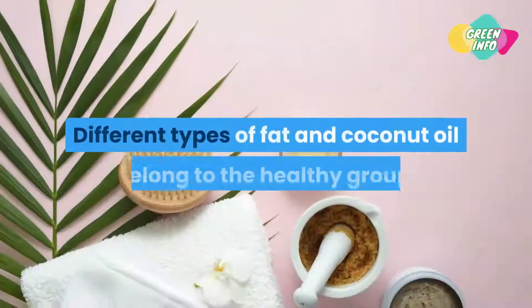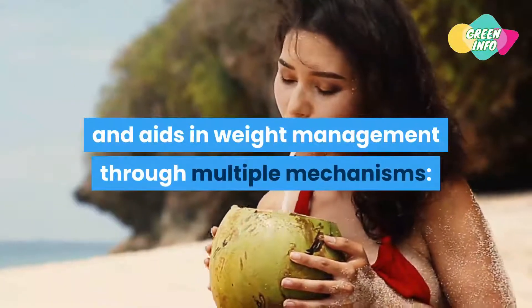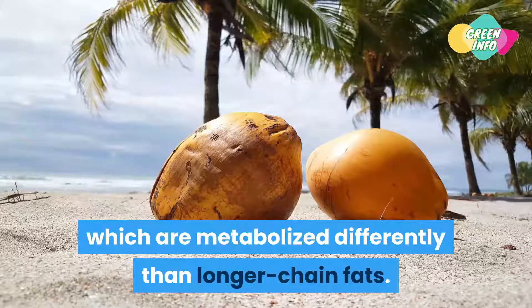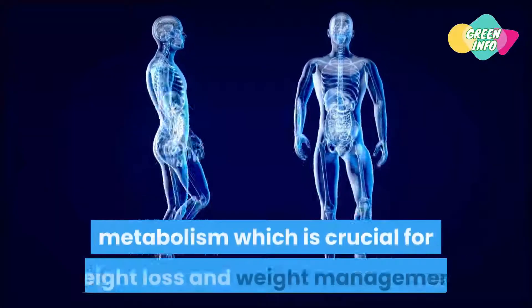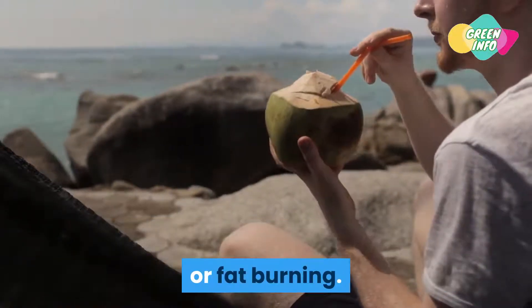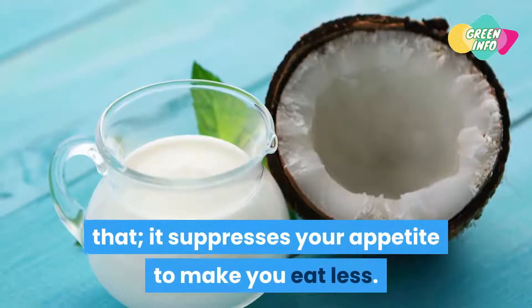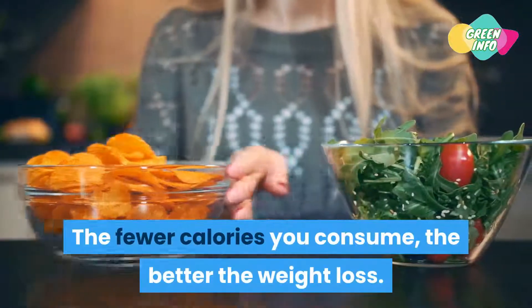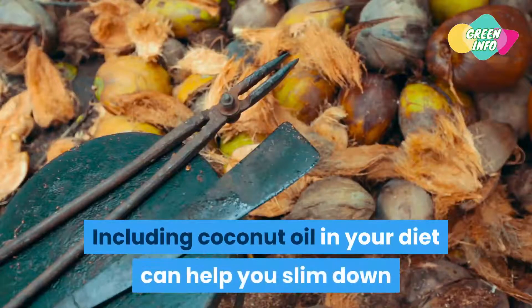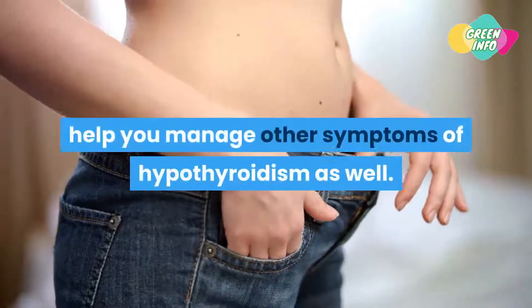Weight management: different types of fat exist, and coconut oil belongs to the healthy group. Coconut oil supports weight loss and aids in weight management through multiple mechanisms. First, it consists of medium-chain fatty acids, which are metabolized differently than longer-chain fats, exhibiting a beneficial impact on metabolism. Second, coconut oil is thermogenic, meaning it boosts energy expenditure or fat burning. Third, it suppresses your appetite to help you eat less. Fourth, it can help you lose fat in the abdominal region. Keeping weight in a healthy range helps manage other symptoms of hypothyroidism as well.